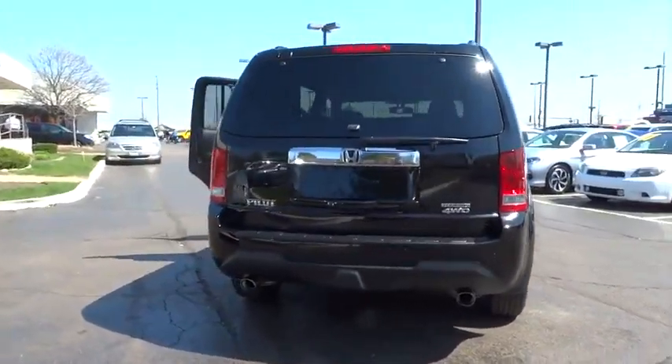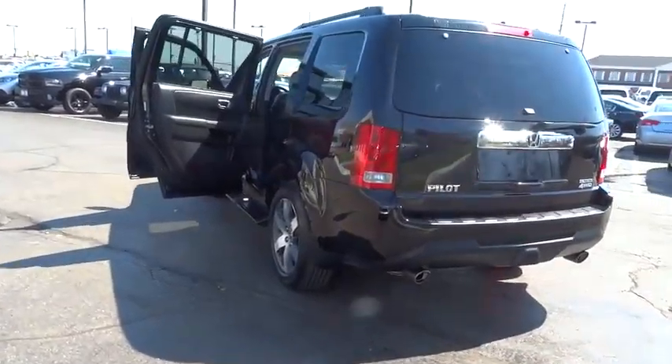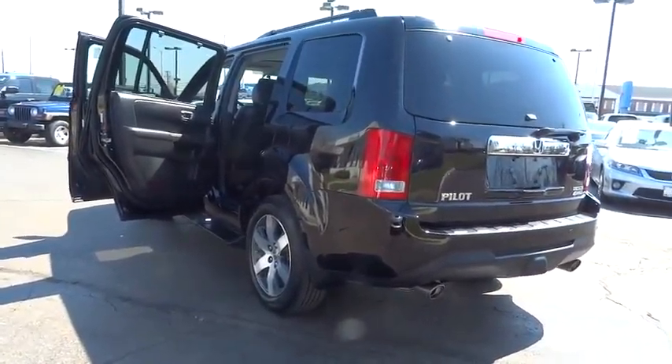Traction control. Power passenger seat. Navigation system. Dual airbags. Power steering. Air conditioning. Front alloy wheels.